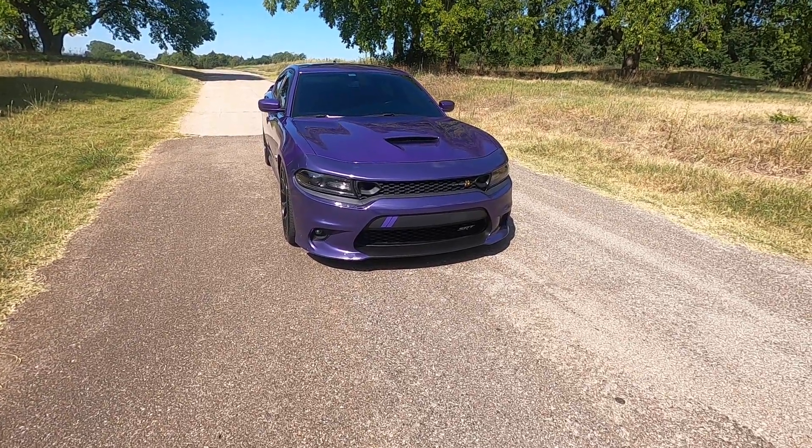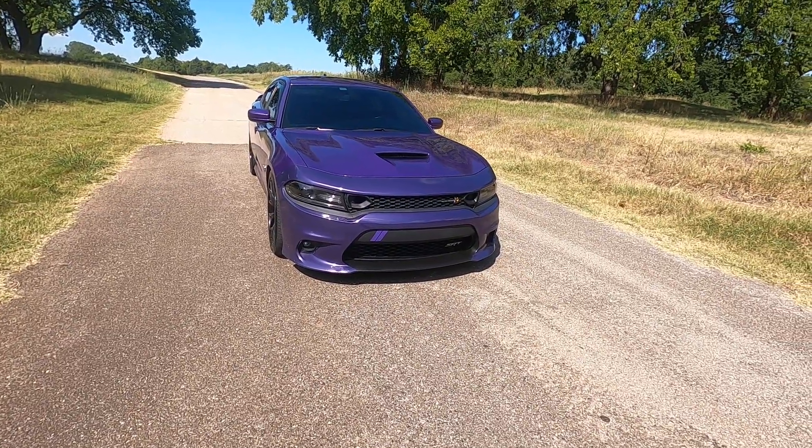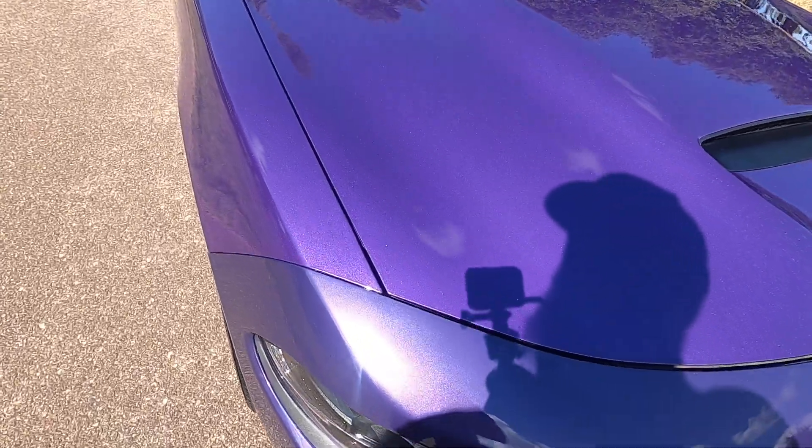Hello everyone, I'm Seth with Exotic Motorsports and this is our 2019 Dodge Charger RT Scat Pack. It has just a little over 22,500 miles on it.